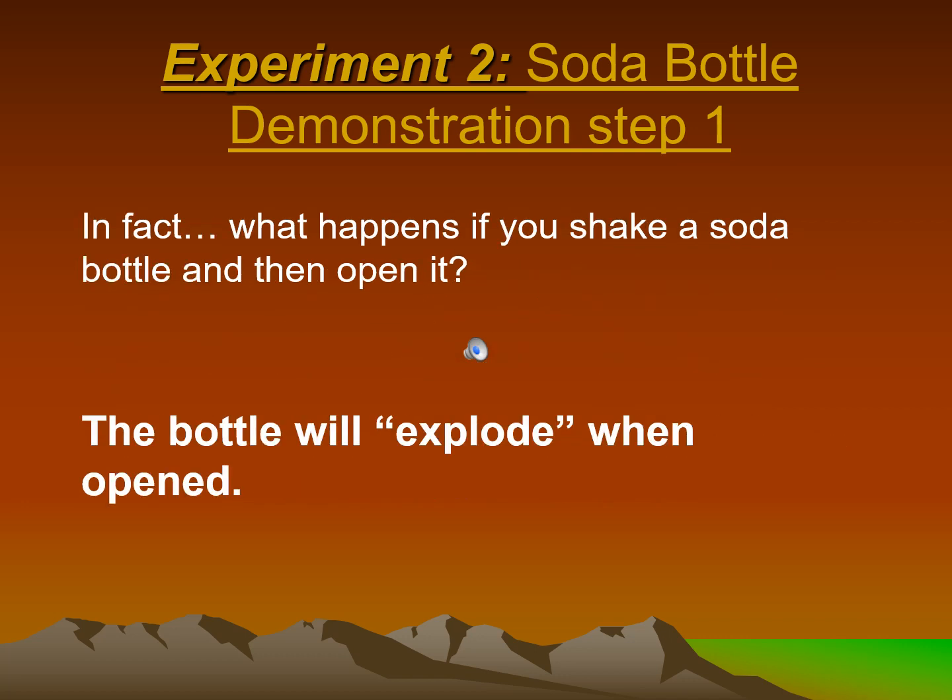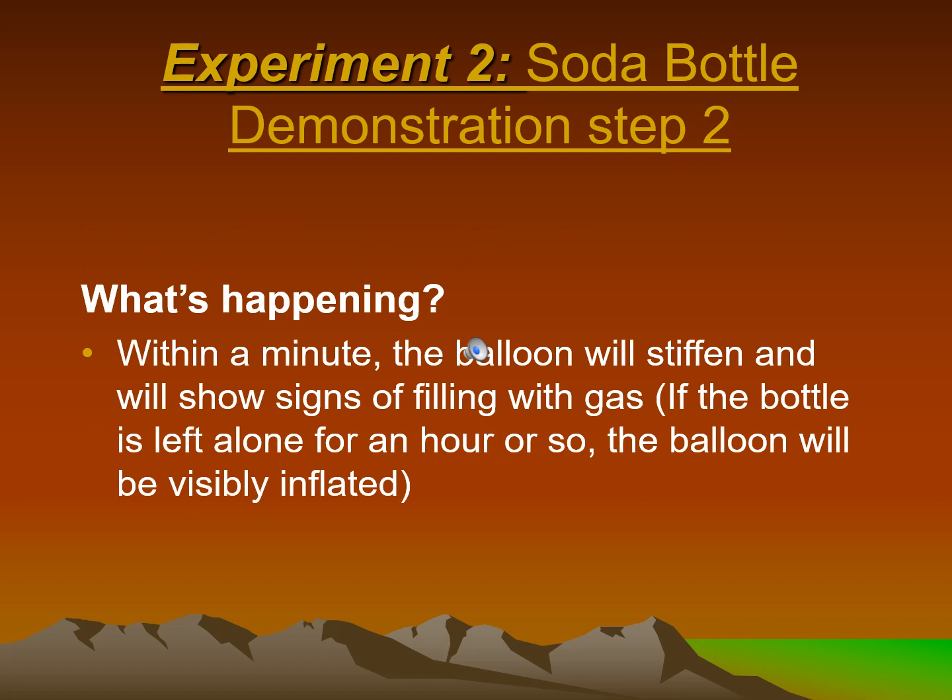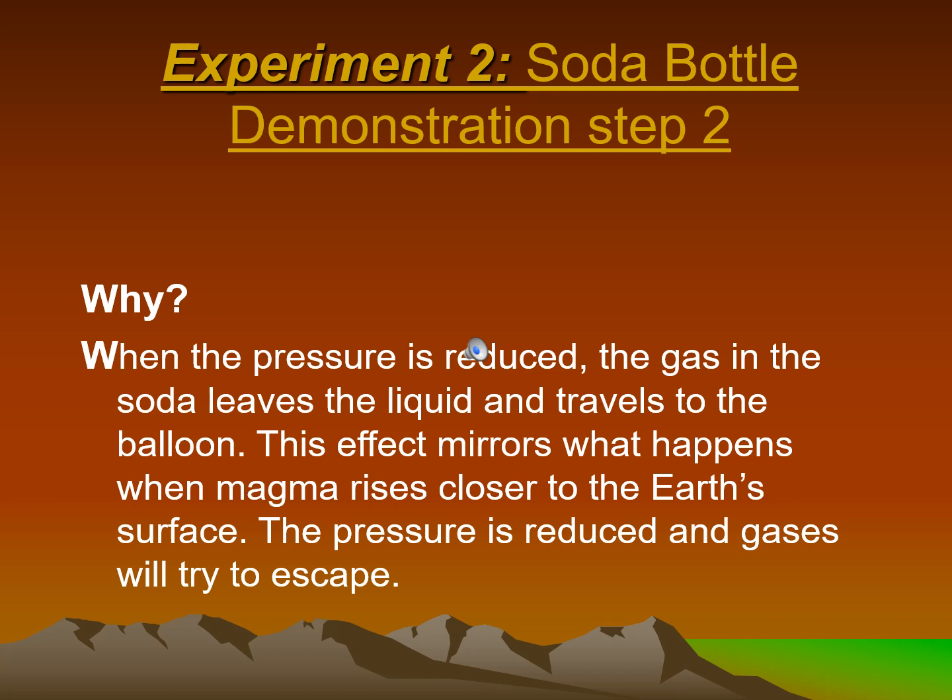In fact, what happens if you shake a soda bottle and then open it? The bottle will explode when opened. Step 2: Within a minute, the balloon will stiffen and show signs of filling with gas. If the bottle is left alone for an hour or so, the balloon will be visibly inflated. When the pressure is reduced, the gas in the soda leaves the liquid and travels to the balloon. This mirrors what happens when magma rises closer to earth's surface — the pressure is reduced and gases will try to escape.